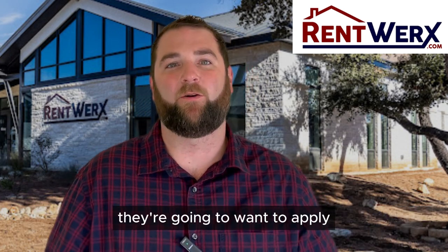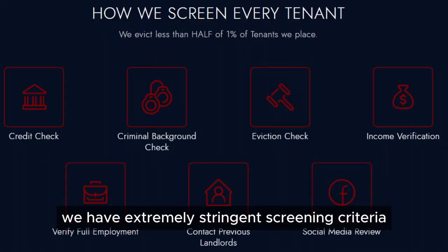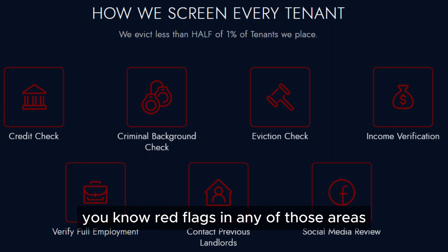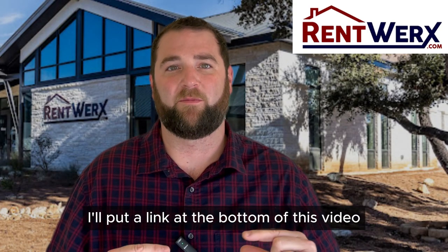Once the tenant has seen the property, they're going to want to apply. At RentWorks, we have extremely stringent screening criteria. We're checking their credit history, their rental background, and their work history, making sure there are no red flags in any of those areas. If you want more info on the screening criteria, I'll put a link at the bottom of this video.